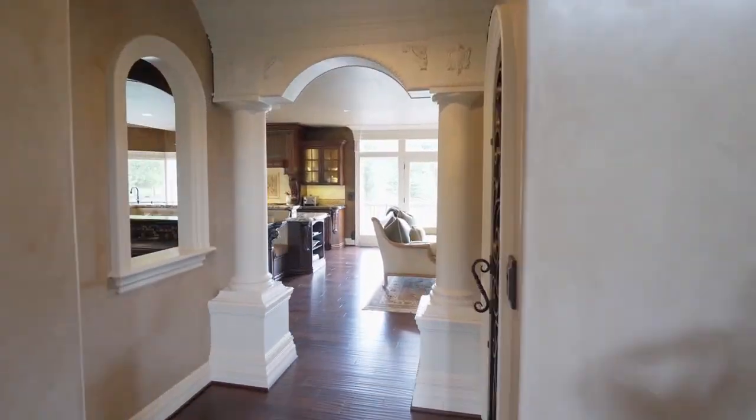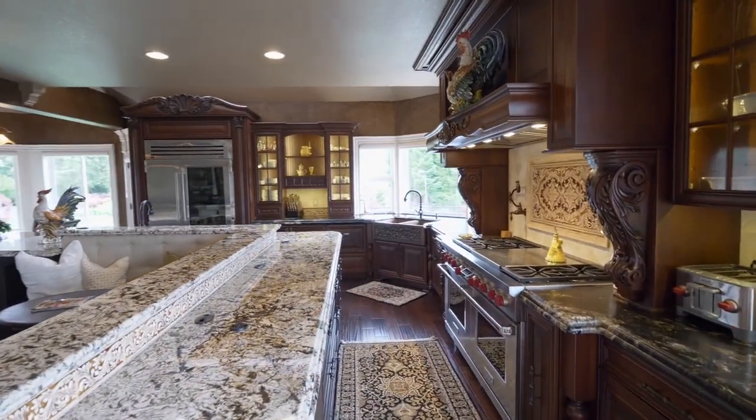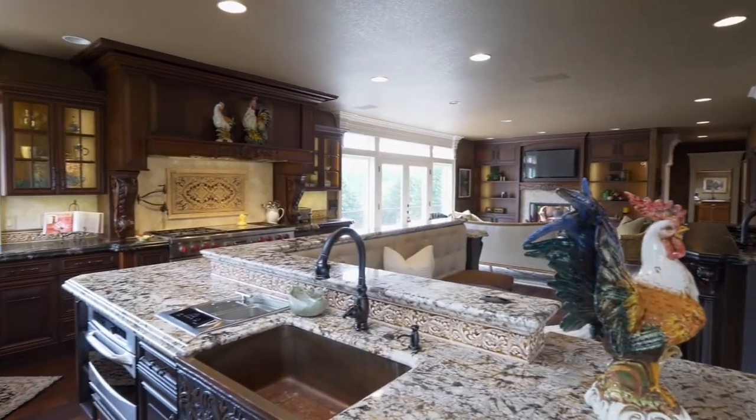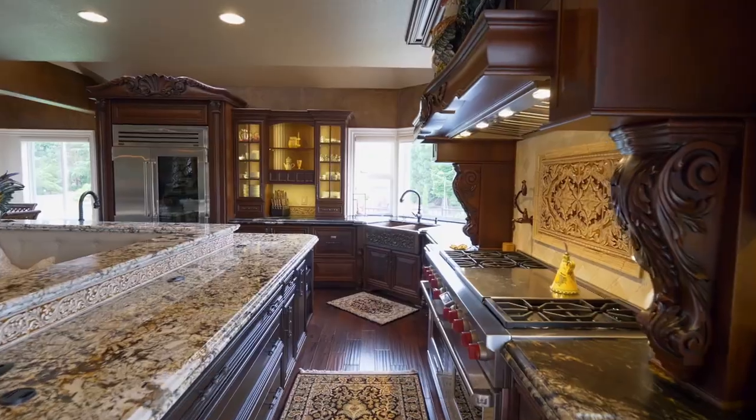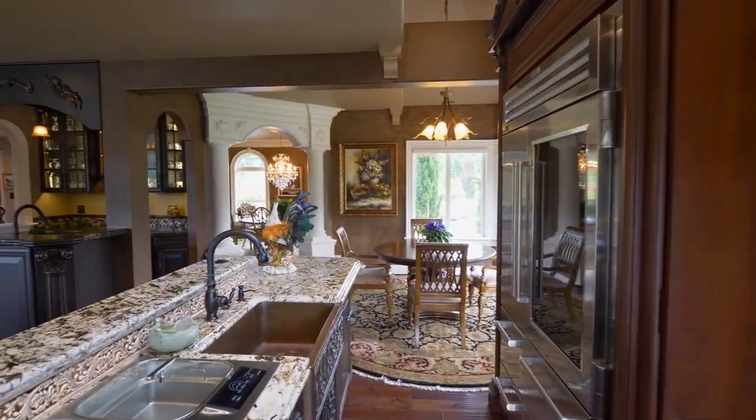A warm and inviting, thoughtfully designed kitchen with bench seating has every top-of-the-line amenity, including gorgeous granite, Wolf Sub-Zero appliances, copper sinks, a pot filler, two warming drawers, and much more.